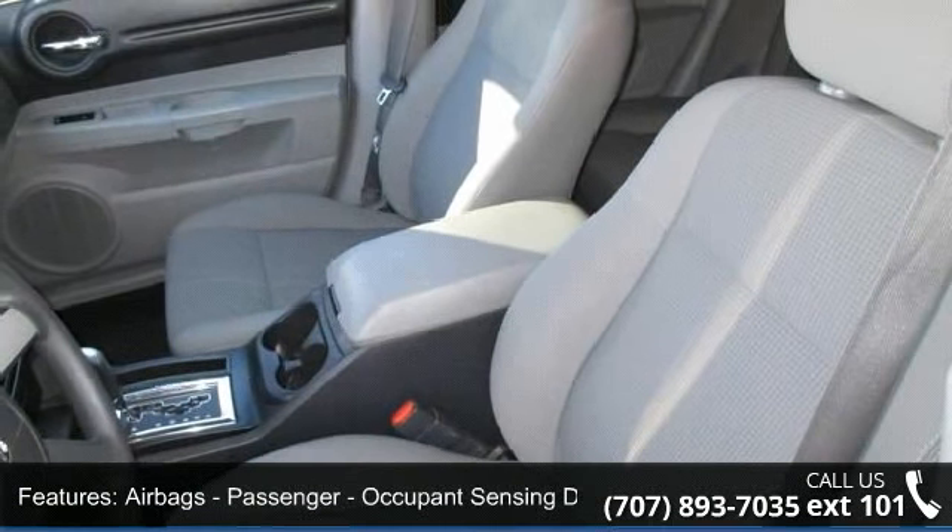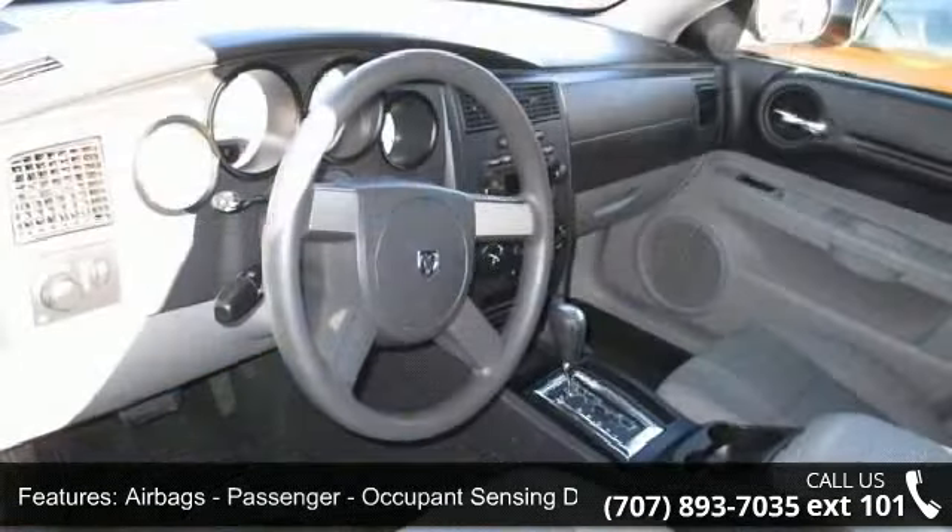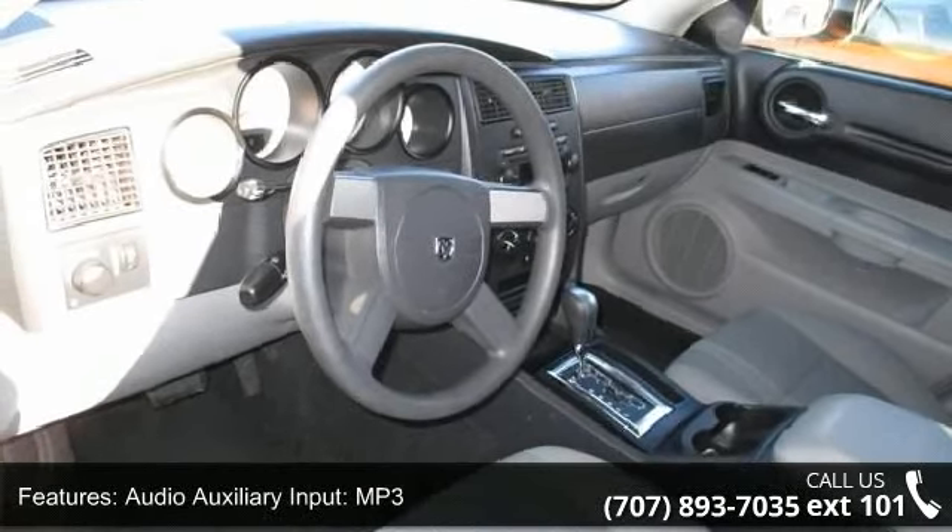Rear spoiler. Security and engine immobilizer. This vehicle shows low mileage and has a smooth ride.